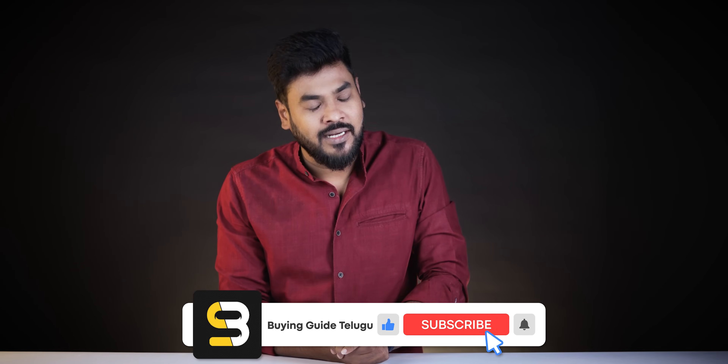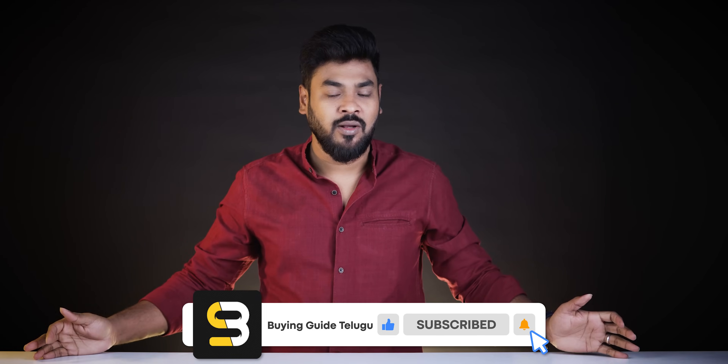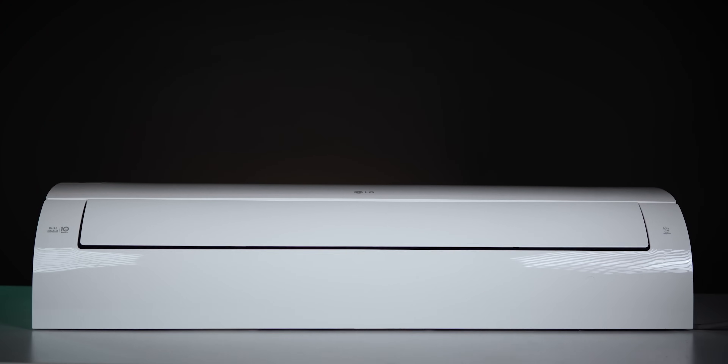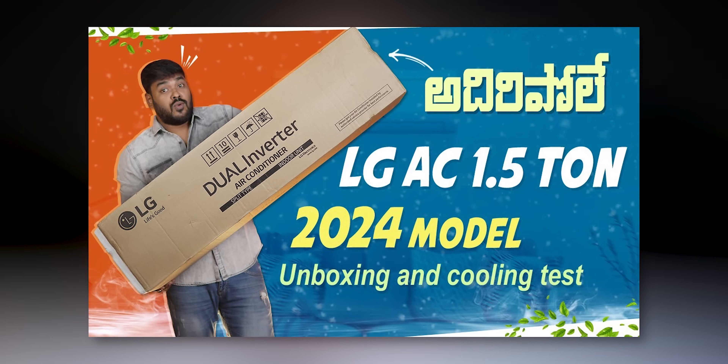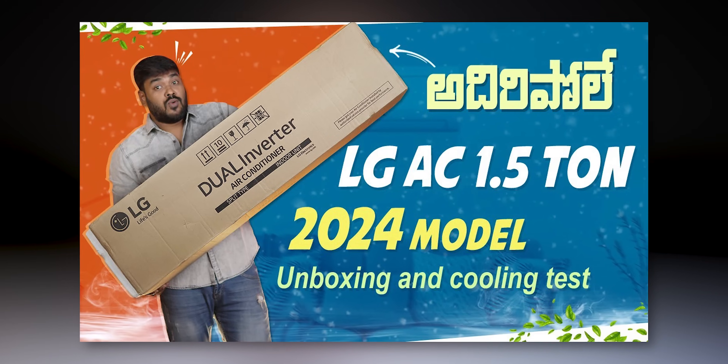Hi friends, welcome to the Buying Aid Telugu YouTube channel. This is our Tech Report Telugu channel. We will see all links in the description below.